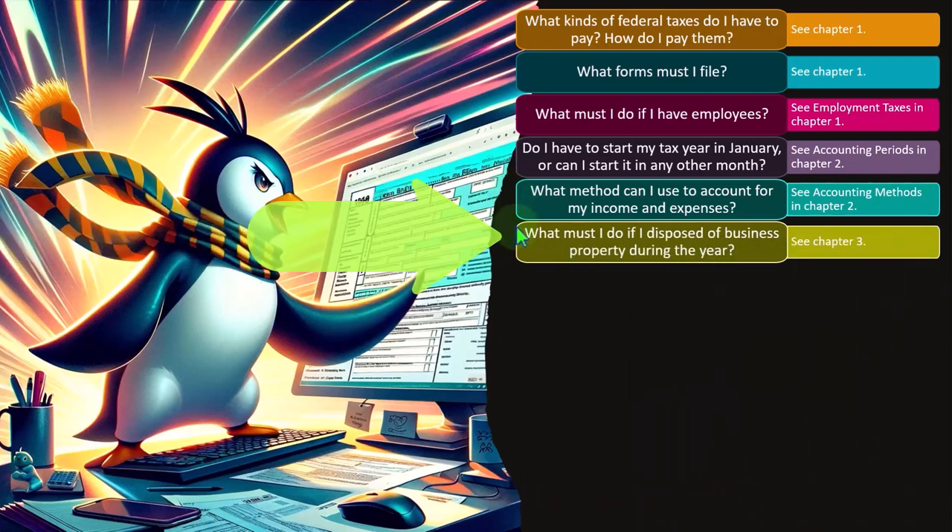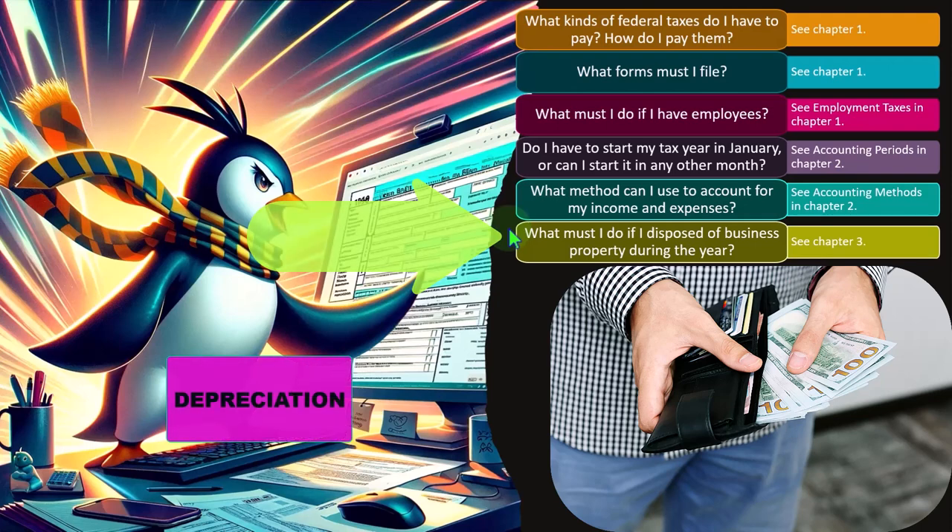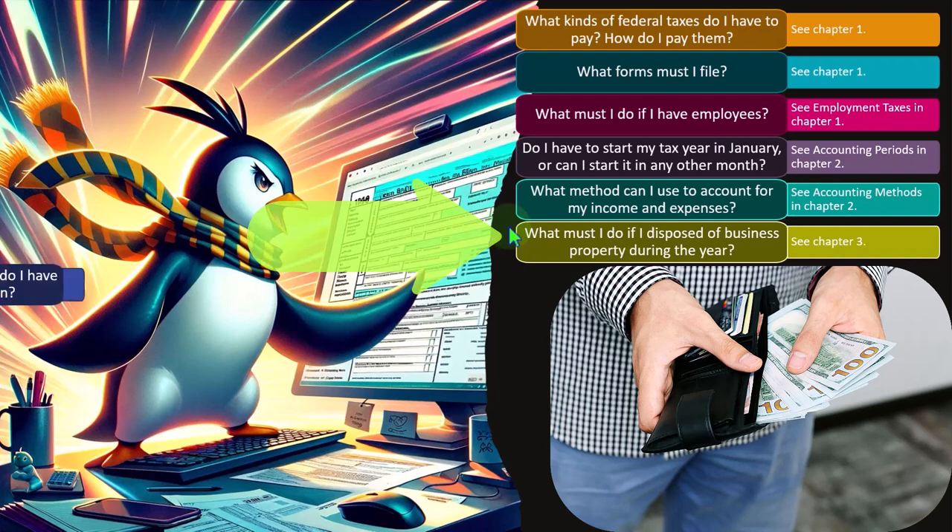What must I do if I dispose of business property during the year? Dispositions become issues because we may have depreciable assets, and depending on the size and type of business, if we buy and sell equipment, we have to deal with depreciation, the calculation of gain or loss, and whether it should be capital or ordinary income in nature.